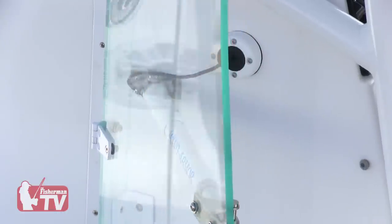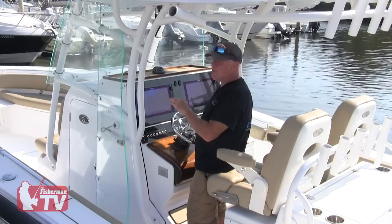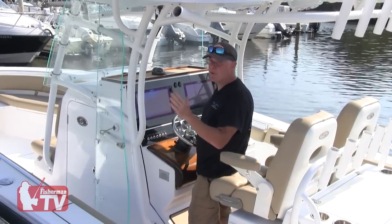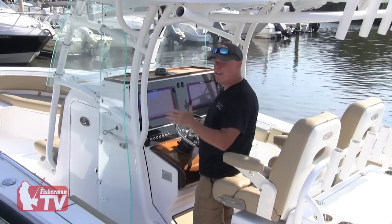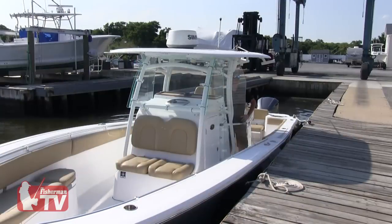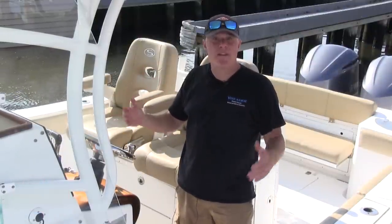Another benefit of Wind Armor is clarity, first and foremost, and secondly the ease of cleanliness. You can use a dry microfiber or any type of window cleaning product. It's UV and scratch protected and gives you the best clarity in the business. Wind Armor is also custom fit and tailored to every make and model specifically for your boat and preference.